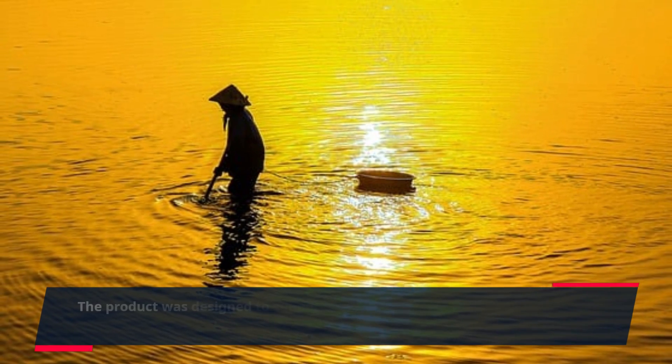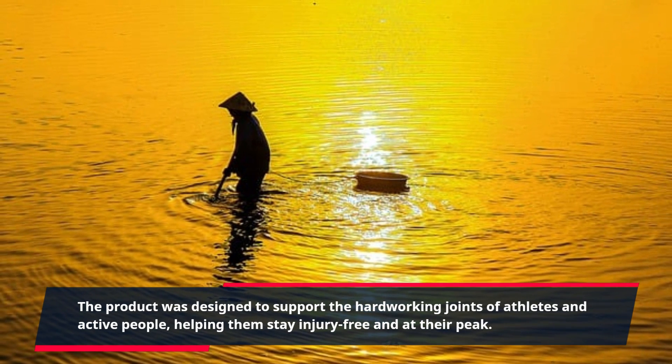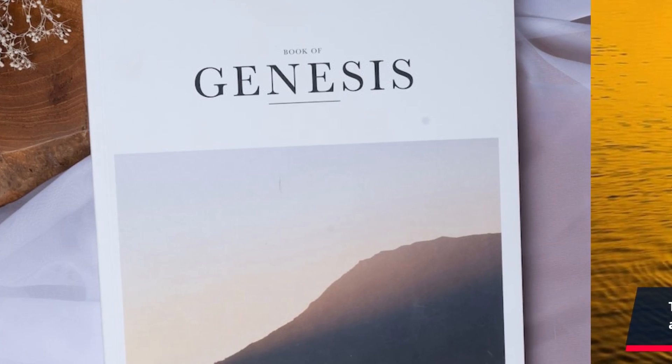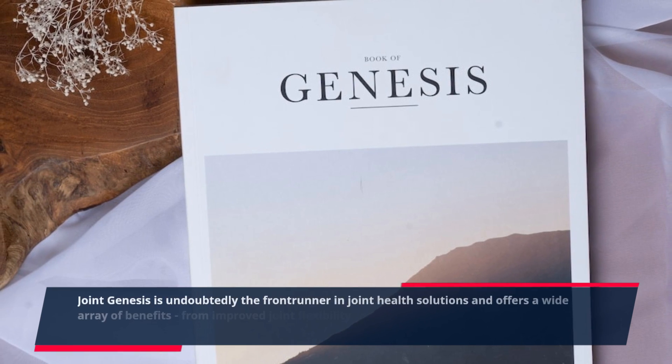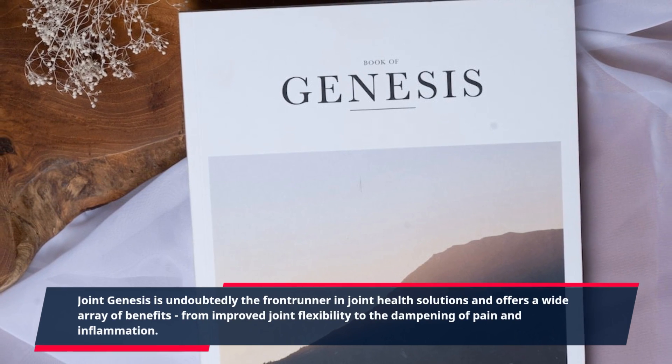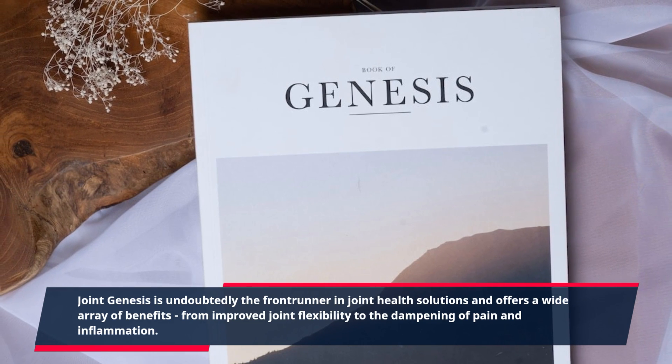The product was designed to support the hard-working joints of athletes and active people, helping them stay injury-free and at their peak. Joint Genesis is undoubtedly the frontrunner in joint health solutions and offers a wide array of benefits, from improved joint flexibility to the dampening of pain and inflammation.